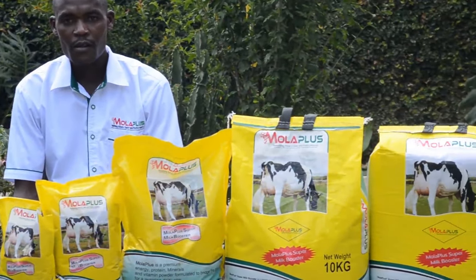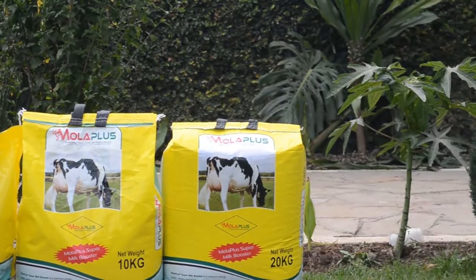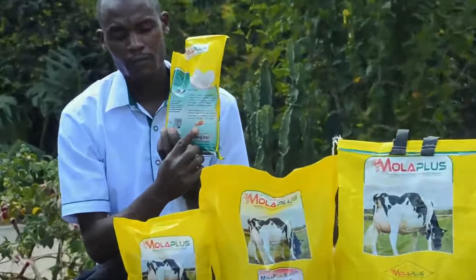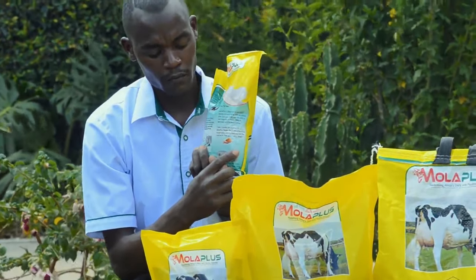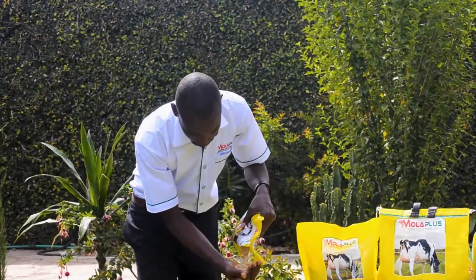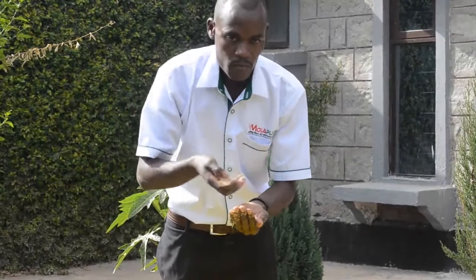How do you use Moloplus Super for a lactating cow? You fill your hand as demonstrated on the picture of every package of Moloplus Super. That handful is equivalent to 60 grams on average. You put it on a feeding trough without having to mix it with anything and give it to your cow to lick directly.